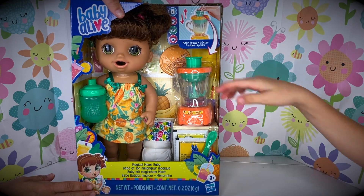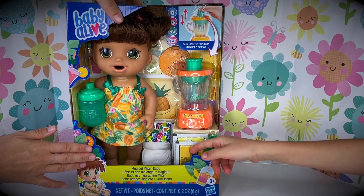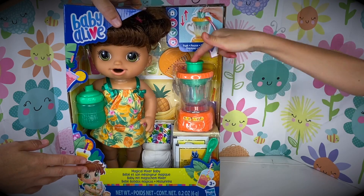Mom, look! She's kind of Hawaiian because she has pineapples and bananas everywhere! She is! And that's also her food — pineapple and bananas! Let's unbox her!